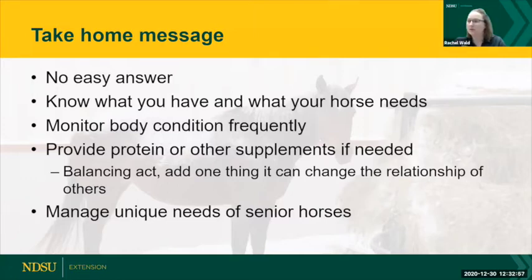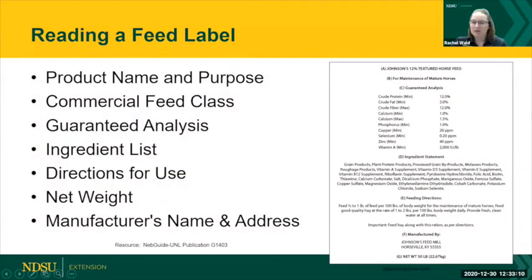Carrie had just mentioned about making sure to read what's in the label, and that's actually my first discussion point: reading a feed label. A lot of you, when Mary was talking about how many horses you have, are in that one to five range — and at that size horse herd, you're going to be buying your feed by the bag, usually a 50-pound bag. The American Association of American Feed Control Officials, or AAFCO, is the organization that oversees all commercial feeds and requires all of the things that are on the label. We're going to go through all of them so you know what you're looking at.